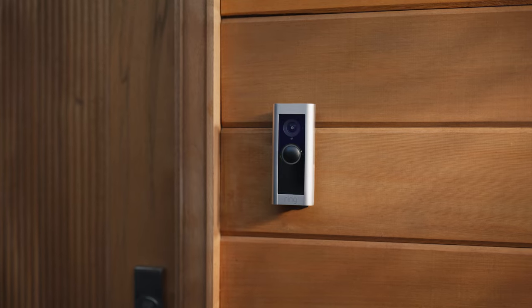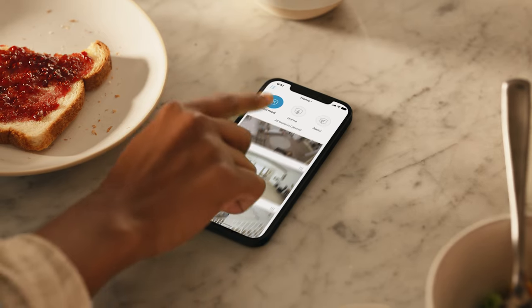Does it work with other Ring stuff? Of course. It works with Ring smart lights, doorbells, even Ring alarm. All from the Ring app.